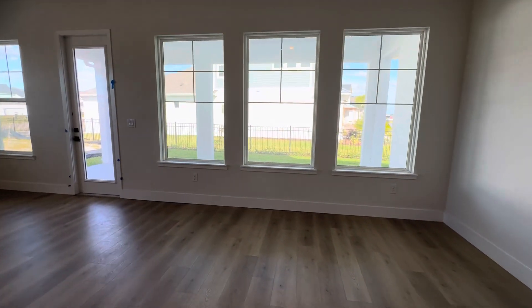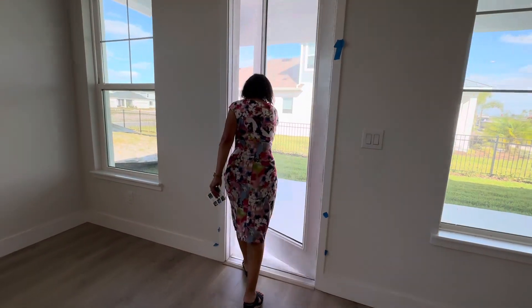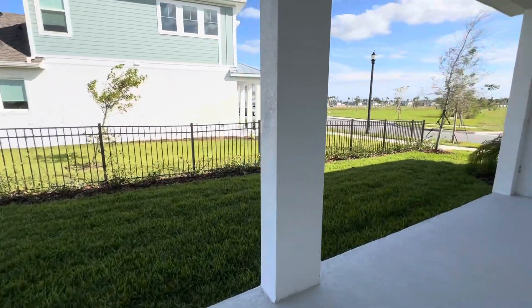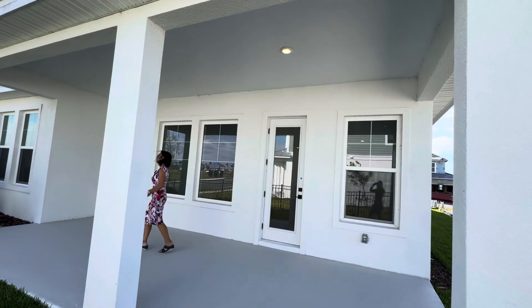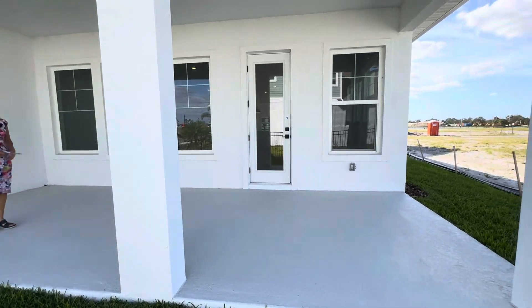We're going to walk quickly outside so I can show you the outside. You can see this is a large porch — or patio area — and it's covered. So if you want to sit out here, you can definitely do that.